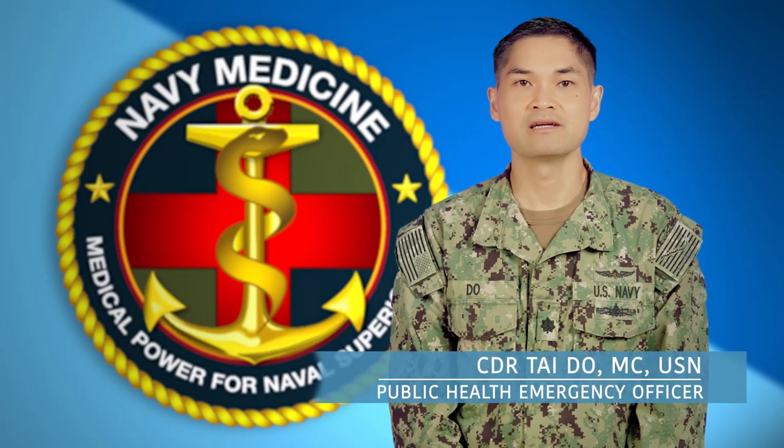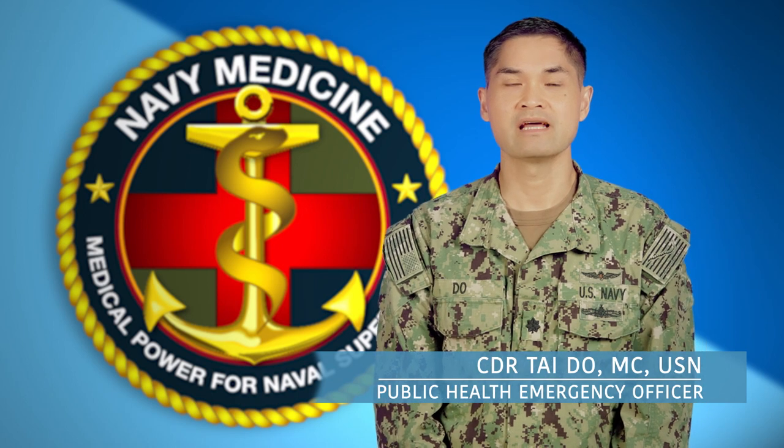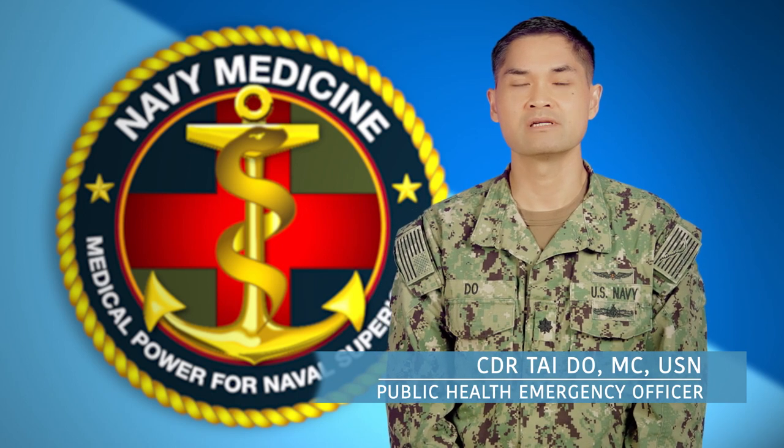Hi, my name is Commander Tai Do. I am a Public Health Emergency Officer and Navy Physician at Navy's Medical Command Headquarters in Washington, D.C.